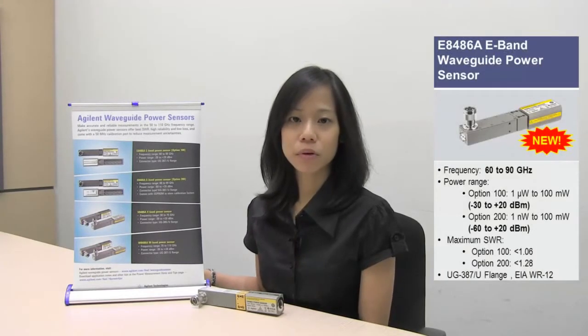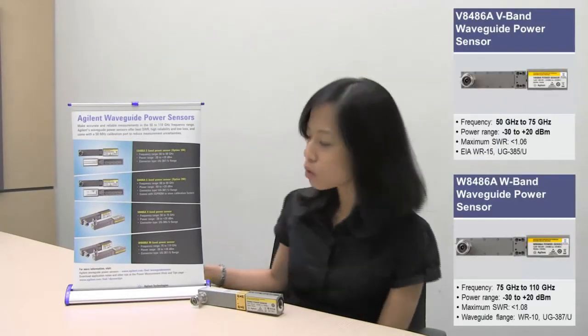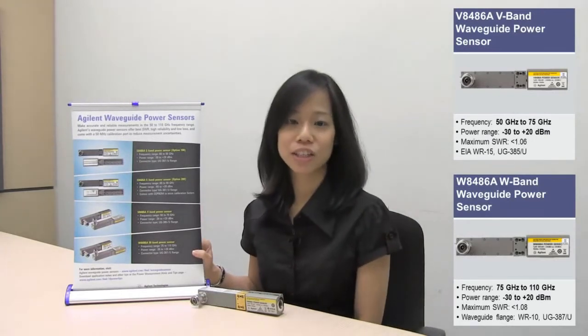As you have heard, the e-band waveguide power sensor provides very accurate power measurement in the 60 to 90 GHz frequency range. We also have the v-band and the w-band sensors to meet your application needs. To learn more about our waveguide power sensor family, please visit our product website. If you are interested in this product, please contact your nearest sales representative for a demonstration today. Thank you for watching and have a nice day.